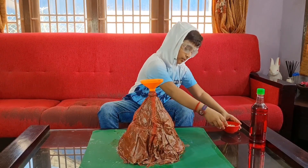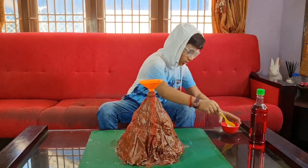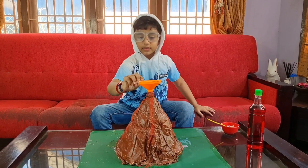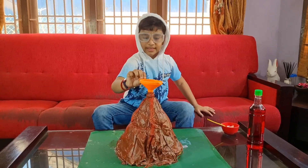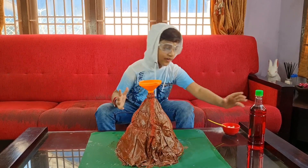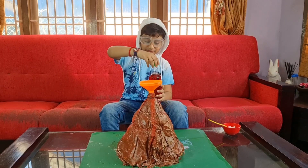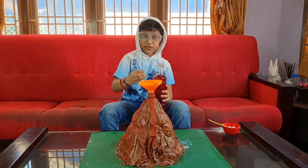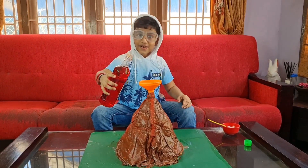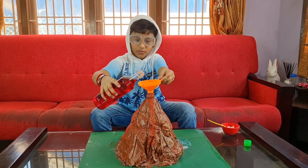Maybe we should put a little bit more baking soda. Yes! Now it's time to erupt the volcano with the vinegar. Are you guys ready for this explosion? It's gonna be real fun. On the count of five — five, four, three, two, one!